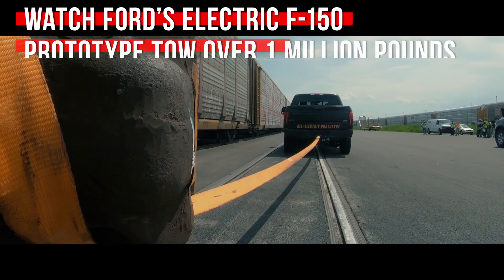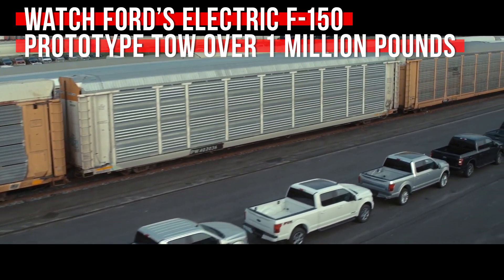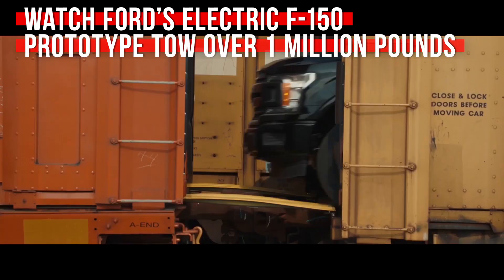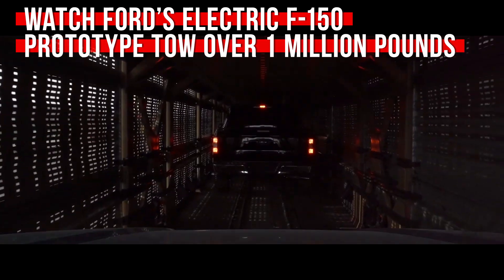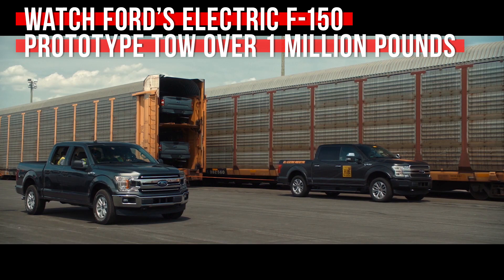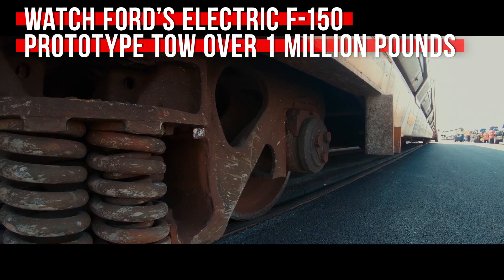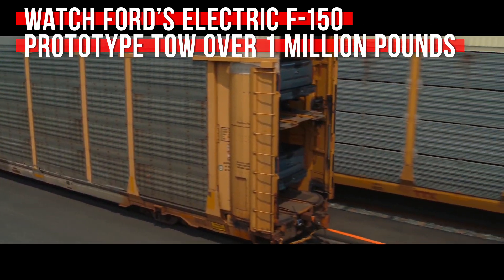The defining feature of electric vehicles is torque — it's plentiful, effortless, and available at zero RPM. That's why electric drivetrains make so much sense for pickup trucks that need to haul a bunch of heavy cargo around. Ford wanted to find an elegant way to illustrate this point, so it took a prototype electric F-150, hooked it to a train full of other F-150s that weighed about a million pounds, and dragged it a ways through a rail yard.